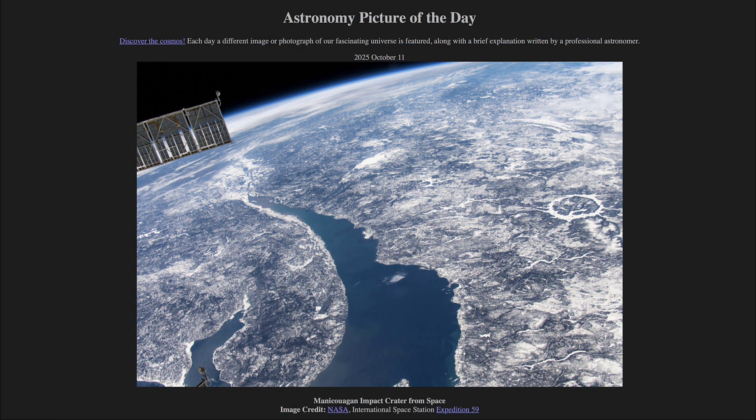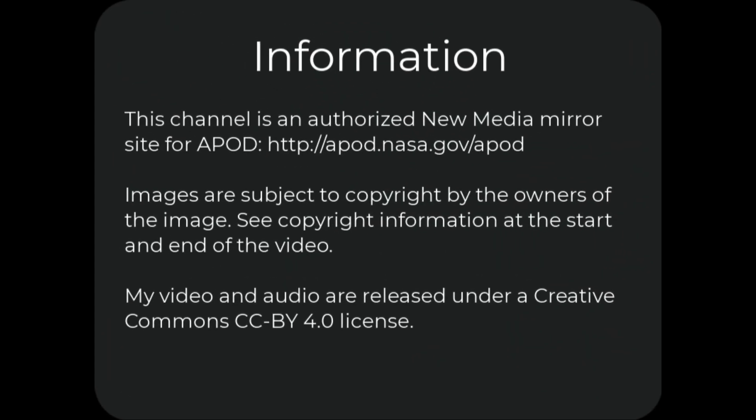That was our picture of the day for October 11th of 2025, titled Manicouagan Impact Crater from Space. We'll be back again tomorrow for the next picture, previewed to be Water World. So we'll see what that is about tomorrow. Until then, have a great day everyone, and I will see you in class.